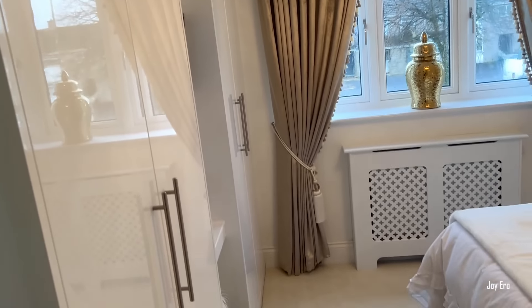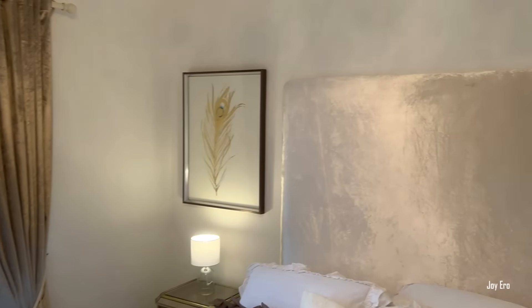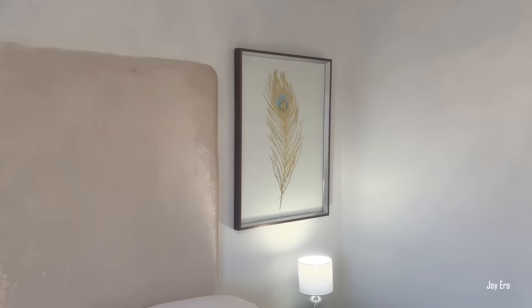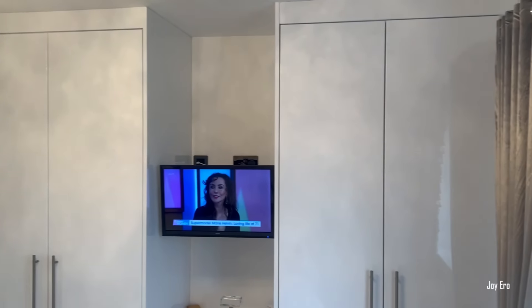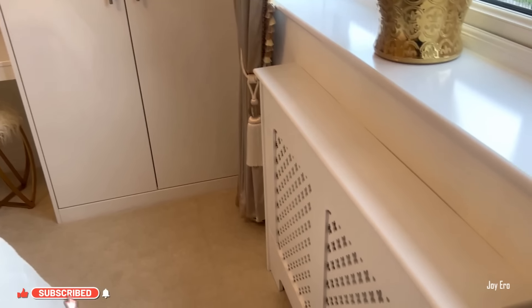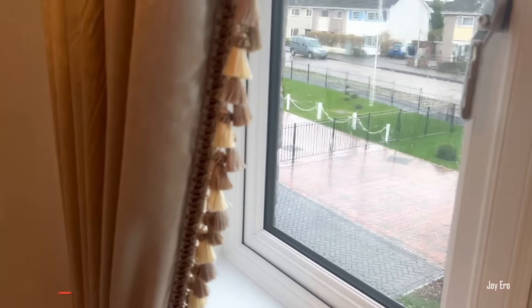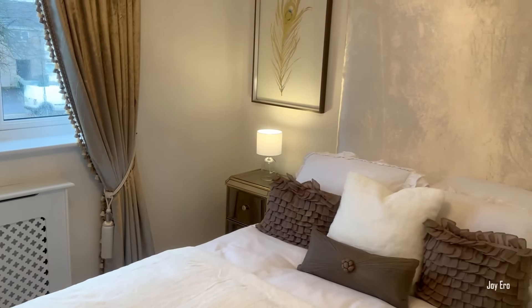This is another bedroom — it's quite beautiful. All the bedrooms are so beautiful. Now, this house is a four-bedroom house and a study, so that room I mentioned could actually be used as a study. This room faces the street at the front of the house, and you can see other houses out there — it's such a beautiful community.